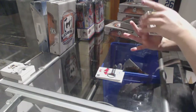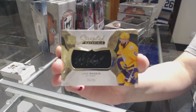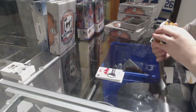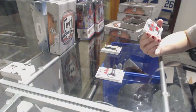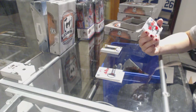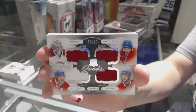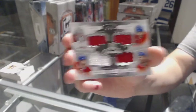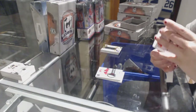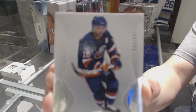We've got signature swatches for the LA Kings, Jake Muzzin. Those are so cool, I'm so excited for that card. We've got a quad jersey, numbered to 10, for the Montreal Canadiens — Alex Galchenyuk, Max Pacioretty, Shea Weber, and Carey Price. Quad jersey numbered to 10.